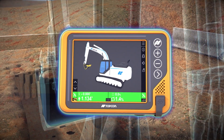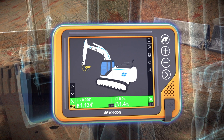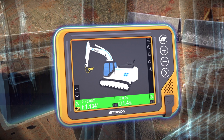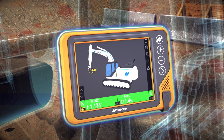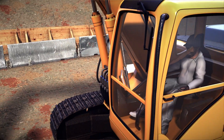An easy to operate and intuitive control box provides the operator real-time dynamic displays, allowing them to easily monitor and understand the excavator's bucket position relative to the design grade and monitors the automatic control.